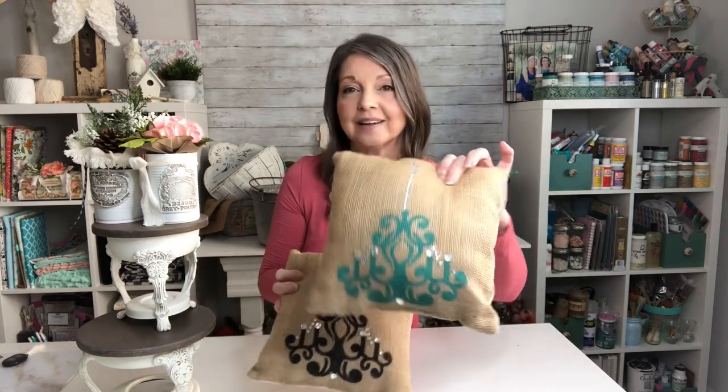These are just some cute little pillows that I made. They have a burlap front and Osnaberg muslin on the back. I stenciled them with a cute little chandelier stencil and then put some little rhinestones on there just to add a little bit of bling. I've got one in teal and one in black.